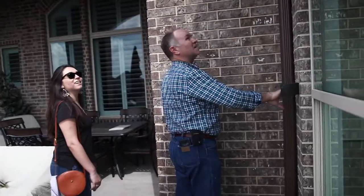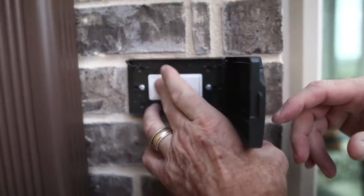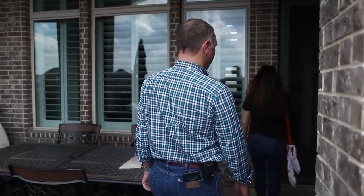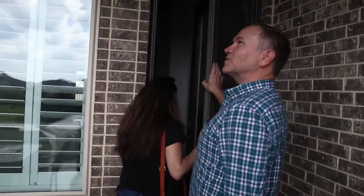And here's your outdoor switch. We even put a separate switch for your outdoor sconces — a weatherproof switch. Never know it was added. Never know that was changed. That's what you want to see.